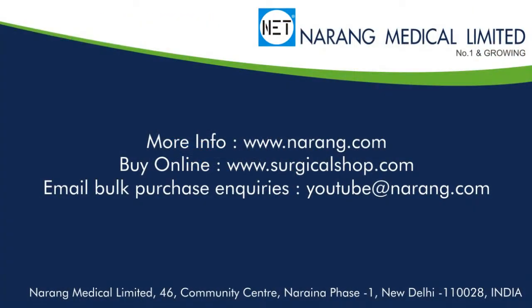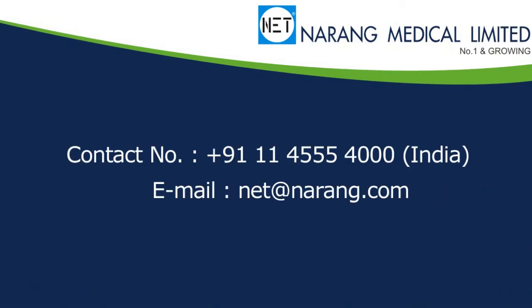To know more about NET products or to order, you may log on to www.naren.com. To shop online, log on to www.surgicalshop.com. To talk to our sales coordinator, call 911-4555-4000 or send an email at www.net.naren.com.